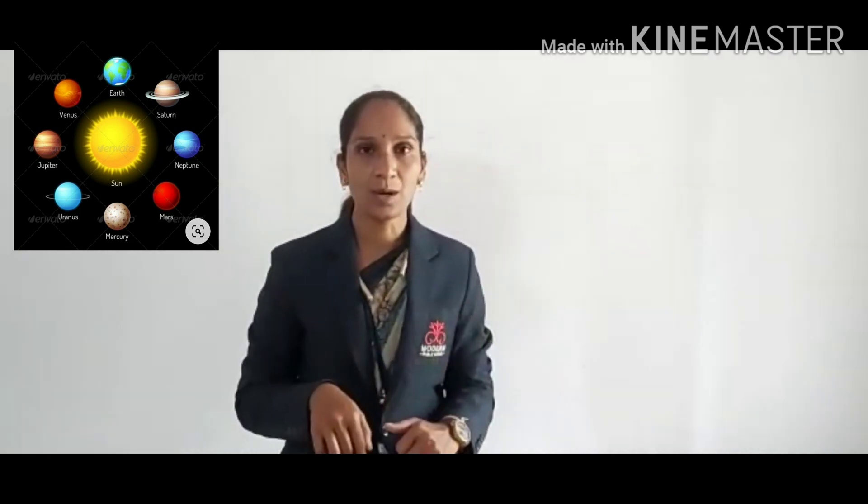Hello my dear students, I hope you enjoyed yesterday's session. Now today's session will start. Yesterday we learnt four planets: Mercury, Venus, Earth and Mars. Now today we will learn four new planets: Jupiter, Saturn, Uranus, Neptune.